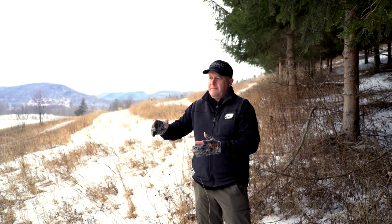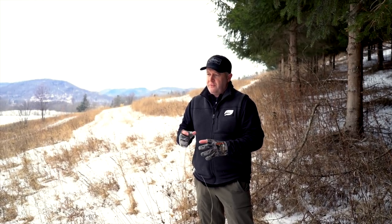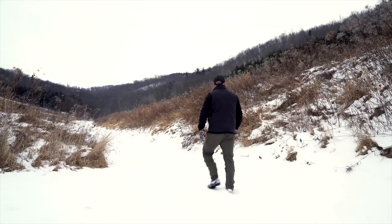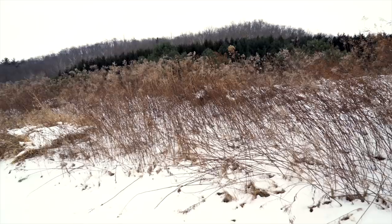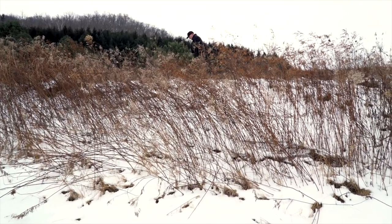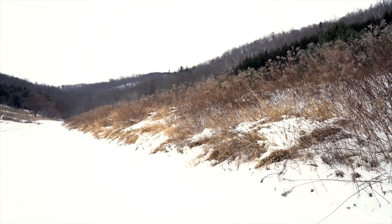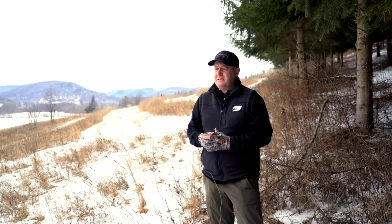Last but not least, a really easy — though expensive — way to screen is to create a berm. I've had several clients create berms along their property. I've even had one that created berms on three sides of a 40-acre ag field they converted to deer habitat and actually built a blind right into the berm. Berms are an excellent, very quick way to screen deer from a road, from houses, or from your access onto your land.